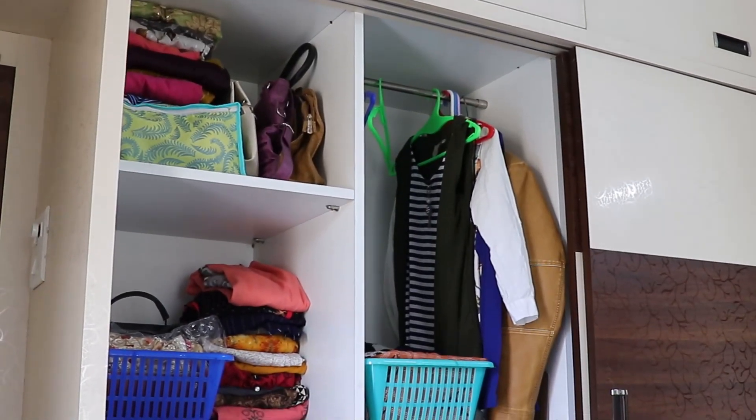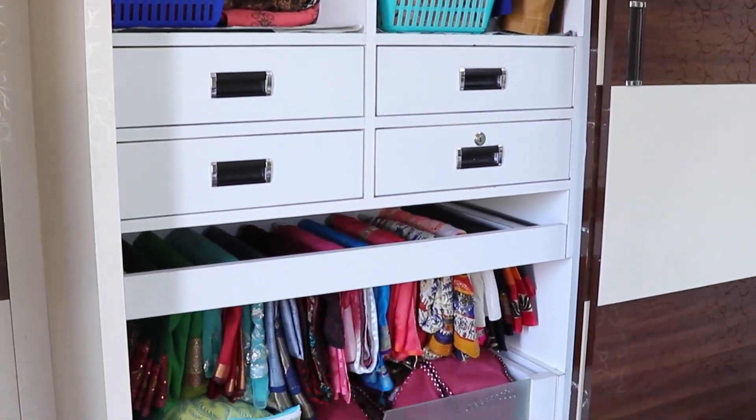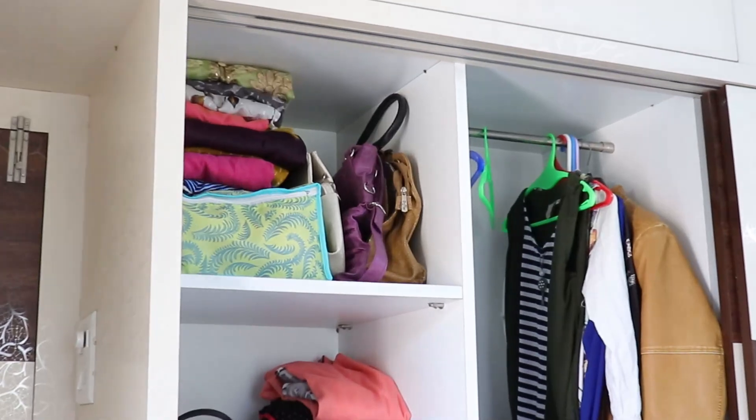Hello everyone, welcome back to your channel Useful Tips and Tricks for Home. In today's video, we will see some ideas of Indian wardrobe organization. You will see my wardrobe and how I organized this small wardrobe. I will share some ideas with you today.